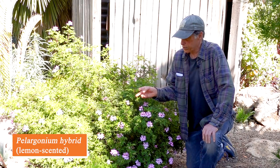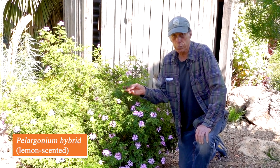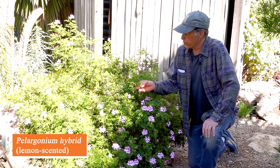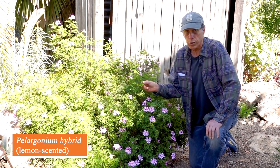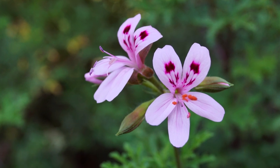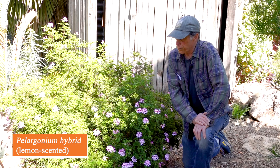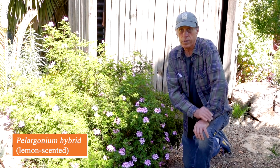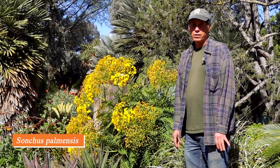Like the aloes, pelargoniums have been hybridized a great deal. These are commonly called geraniums in the nursery trade, but they're in the genus Pelargonium, in the geranium family. This is one of the lemon-scented ones — brushing the foliage releases a wonderful fragrance. It has beautiful pink flowers with dark red markings, just beginning to flower now with a lot more to come. A Pelargonium hybrid with lemon-scented leaves.